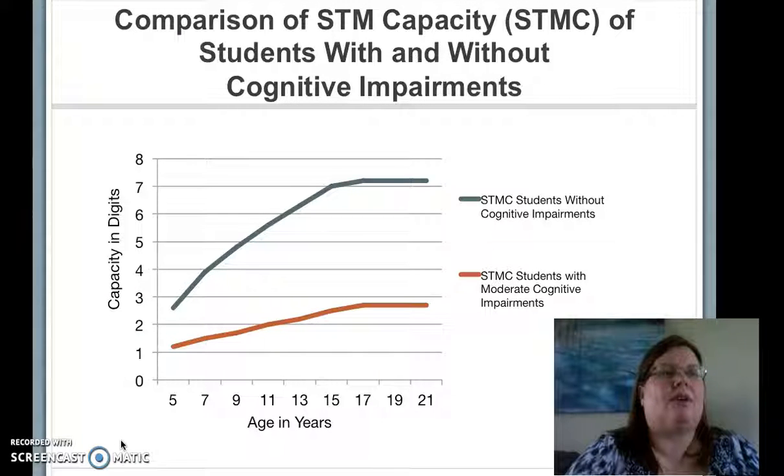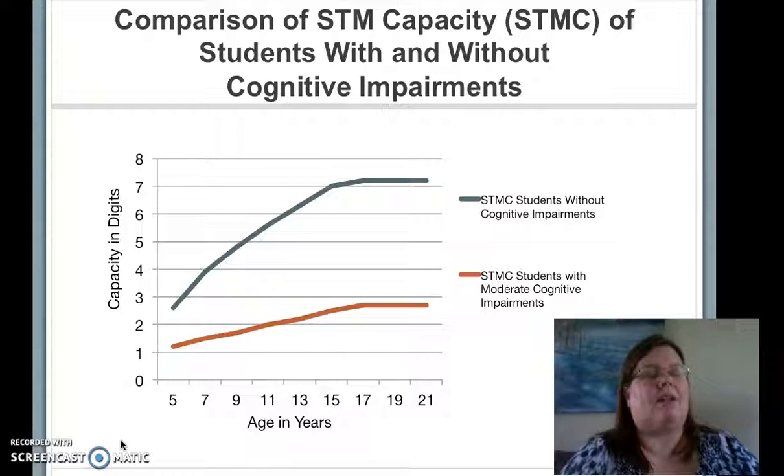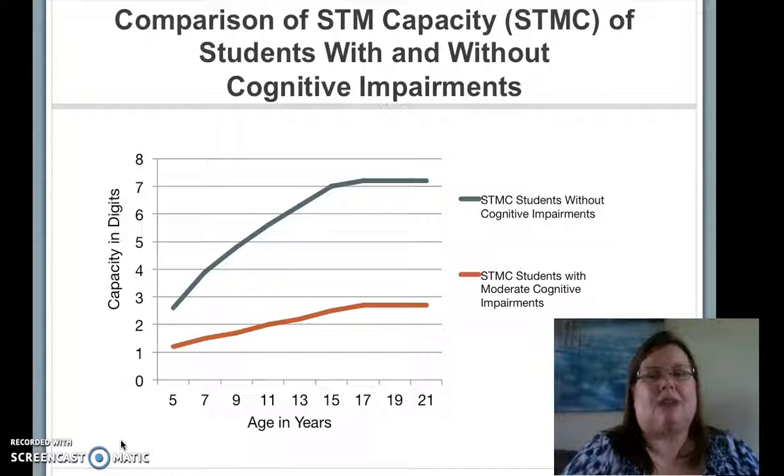On this slide, I have a graph from research by Vandermolen and Associates, which shows the difference in short-term memory capacity growth between children with normal cognitive function — that's the blue line — and moderate cognitive impairments — that's the red line. For my research, my participants were children with moderate and severe intellectual impairments, although my personal observation of students with severe impairments would be that their trajectory is very similar to the red line of students with moderate cognitive impairments.